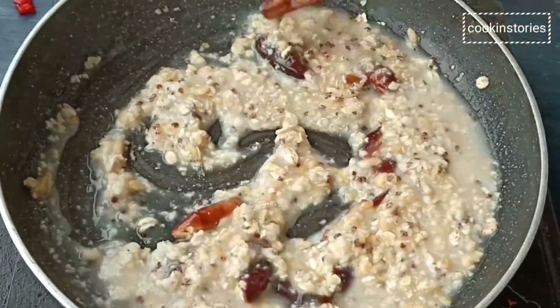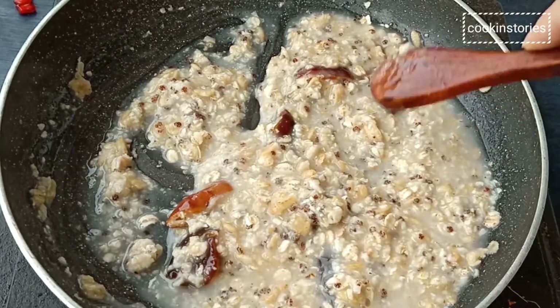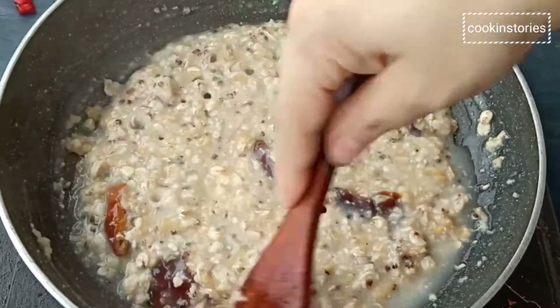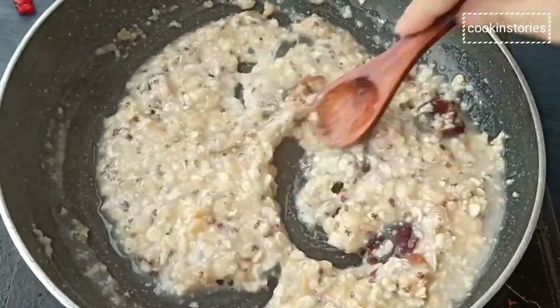What I love about oatmeal is that it's really quick and easy to make. You can customize it with any toppings and it keeps you full with lots of energy to last your morning. I love having something consistent in my morning routine that I know will make my body feel good.